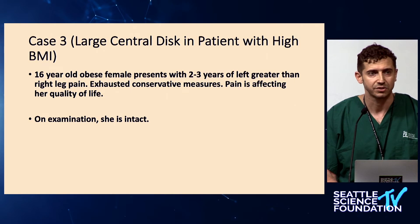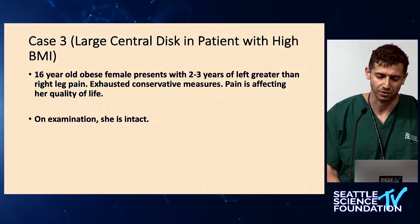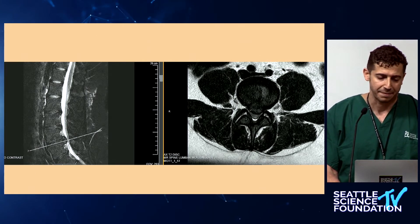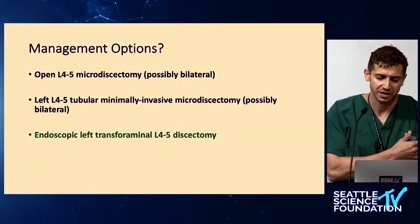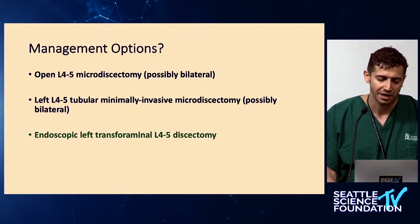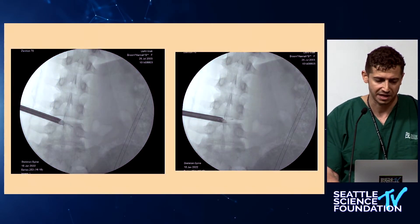The third case is a large central disc in a patient with a high BMI — a 16-year-old female presenting with left greater than right leg pain, neurologically intact, who had tried everything including injections and physical therapy. Her MRI showed a large central disc herniation and her BMI was around 50-60. Options included open microdiscectomy possibly from both sides, since pediatric disc is multiple chunks, or tubular surgery. Another option was a transforaminal discectomy, which allows you to access all the way across to the other side if you start lateral enough.